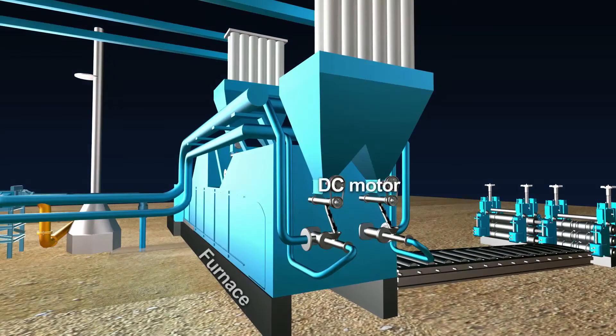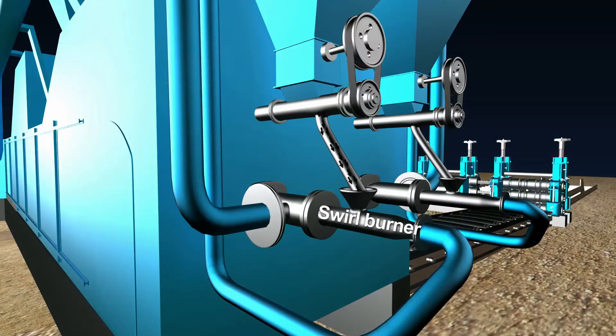A DC motor run screw feeder controls the coal flow to the burner based on the furnace temperature. A swirl type burner with an annular arrangement for separate entry of coal and hot air, and equipped with circumferential vanes, is used in the system to ensure proper turbulence and mixing of air and fuel.